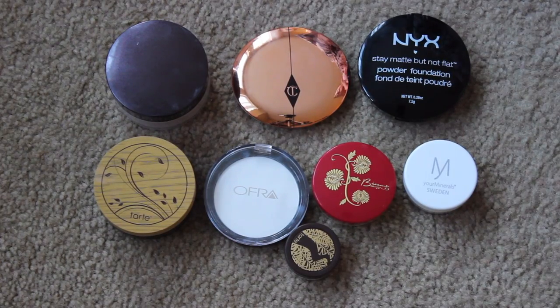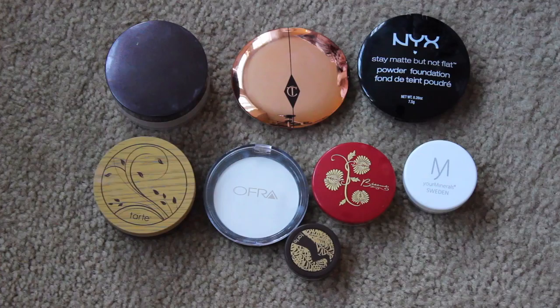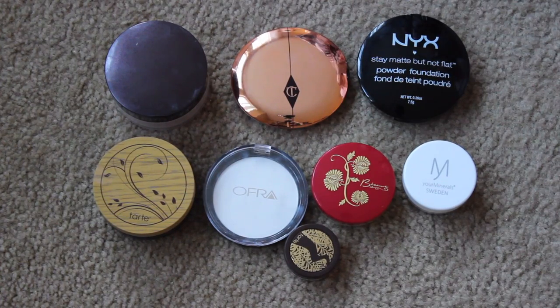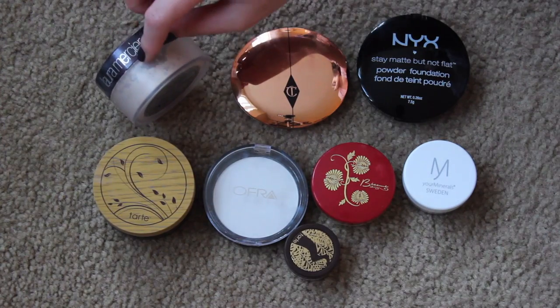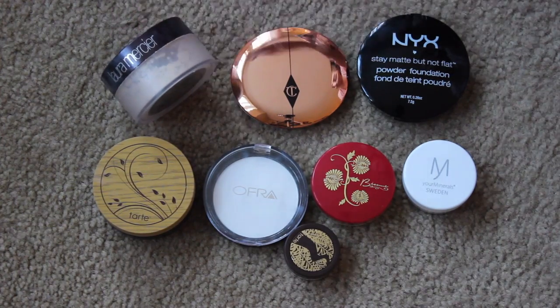Okay guys, so here are all of my powders. I don't use a ton of face powder and I have a lot of those contour palettes and I like those powders as well. So I definitely think I can get rid of maybe one or two of these. This is the one I use every day.